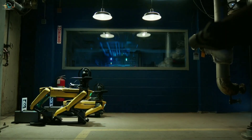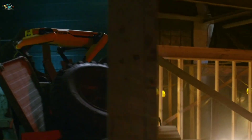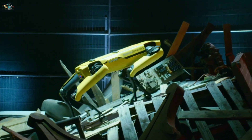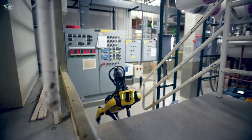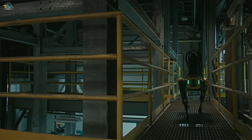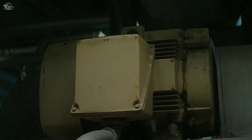Spot, earlier called Spot Mini, is a four-legged robot developed by American robotics company Boston Dynamics. It has been engineered with rough terrain mobility and 360-degree obstacle avoidance by adding specialized sensor software. You can use this robot for a wide range of applications, especially for monitoring construction sites.